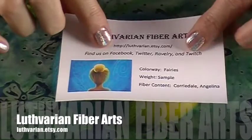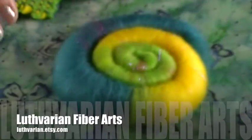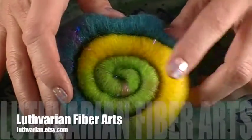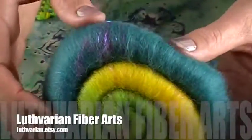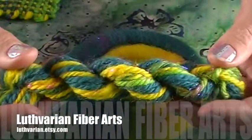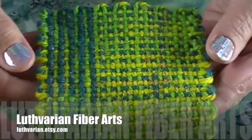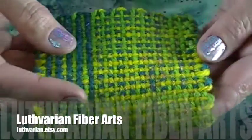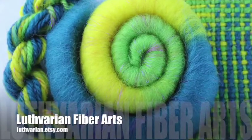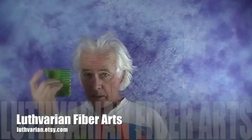Luthvarian Fiber Art sent us this colorway she calls Fairies, inspired by a beautiful image. Her rolags are absolutely beautiful — there's teals, deep yellow, and a beautiful spring green with some sparkling Angelina. She also sent some yarn so we can see what it looks like spun up, and then woven fabric from those rolags. This is Corriedale with Angelina, and you can turn this fiber into this yarn and then into this fabric.